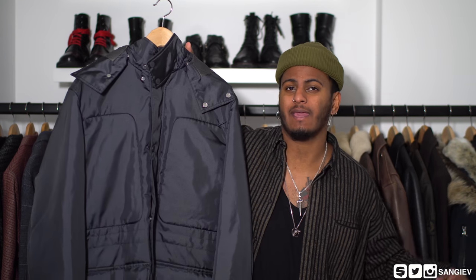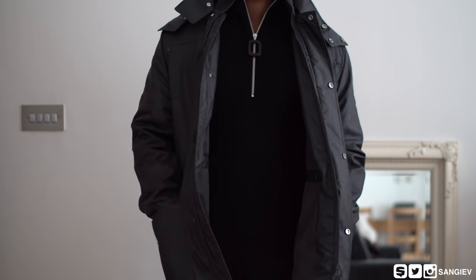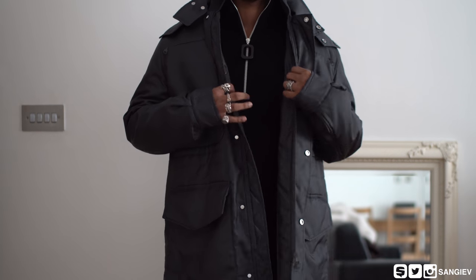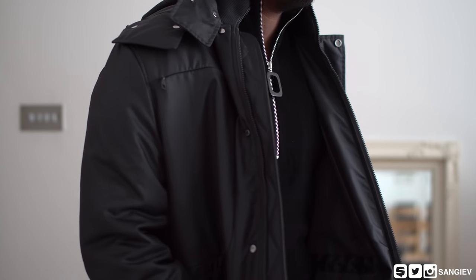Starting with item number one, we've got a piece of outerwear for the upcoming fall/winter. One of my boys hooked it up and blessed this piece for an absolute steal, so I'm ever so grateful. This is going to be a parka. I've got my Acne Studios one which is still here — it's a beautiful piece, but sometimes it's just too thick for me to wear unless it's very cold.